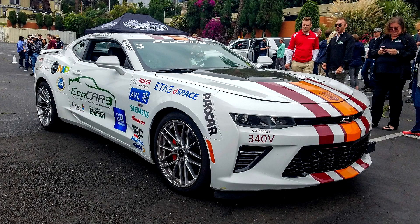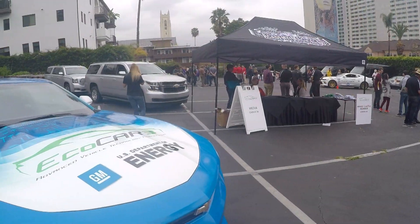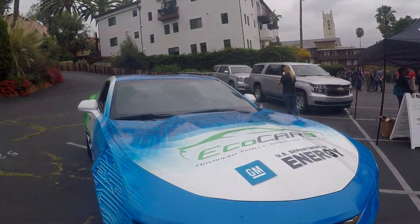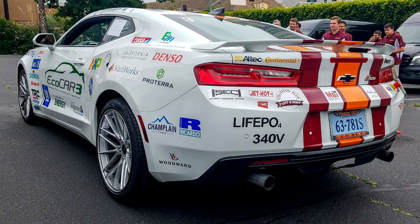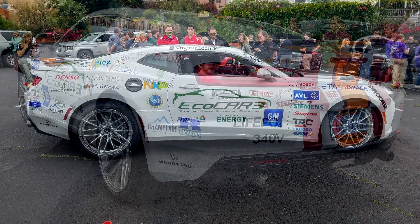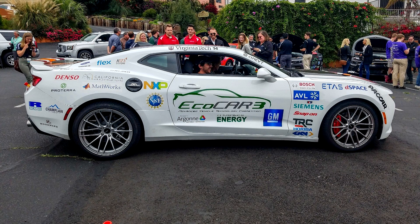16 college teams from across the country were challenged to take a standard Camaro and turn it into a hybrid sports car. Over the course of four years, these teams conceptualized various hybrid powertrains, did marketing research to see what consumers wanted from a possible hybrid Camaro, garnered sponsorships, and then made the cars a reality.